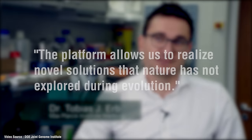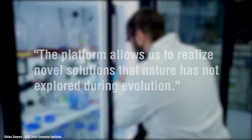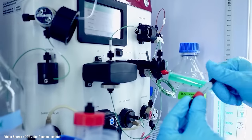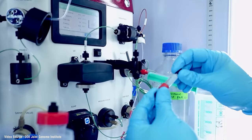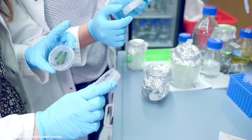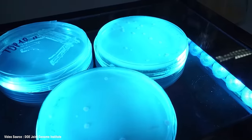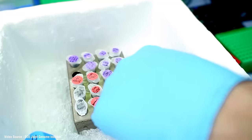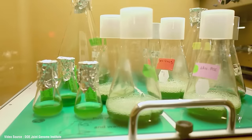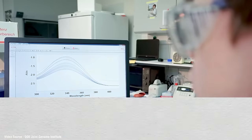Project director Thomas Erb explains: "The platform allows us to realise novel solutions that nature has not explored during evolution." As a result, the researchers have been able to show that equipping the artificial chloroplast with their own enzymes and reactions meant they could bind carbon dioxide a hundred times faster than any previous synthetic biological approach — and the implications for our climate and environment of ramping up systems like these into mass production all over the world are absolutely enormous.